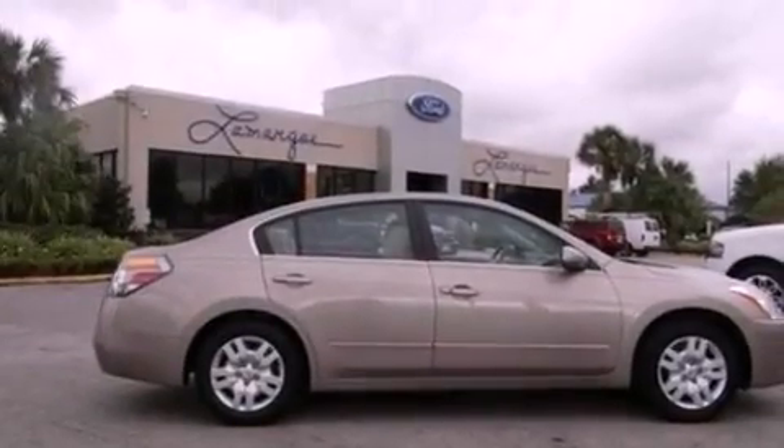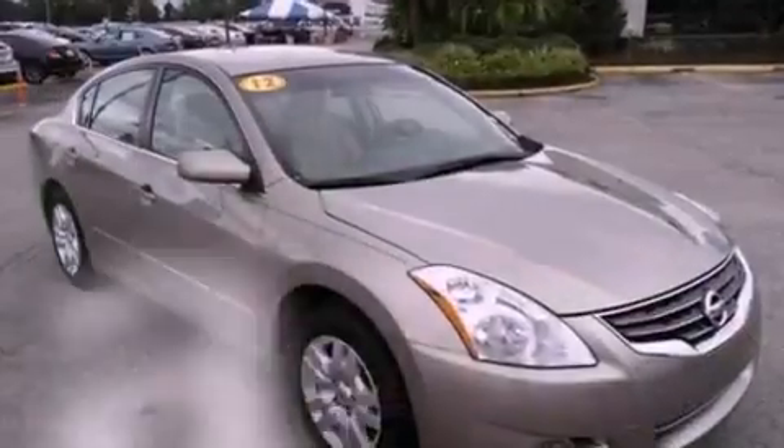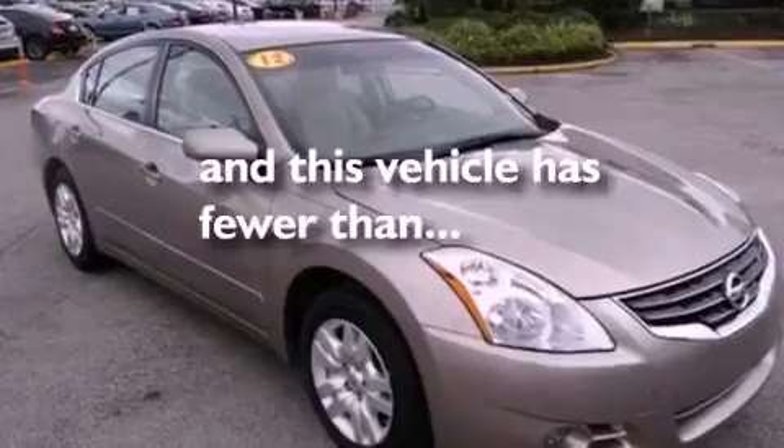A security system. Privacy glass. An anti-lock braking system. Air conditioning. And this vehicle has less than 32,000 miles.